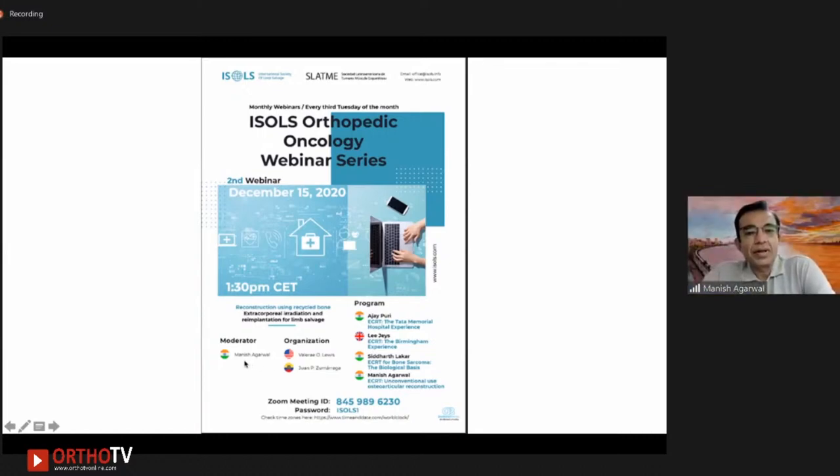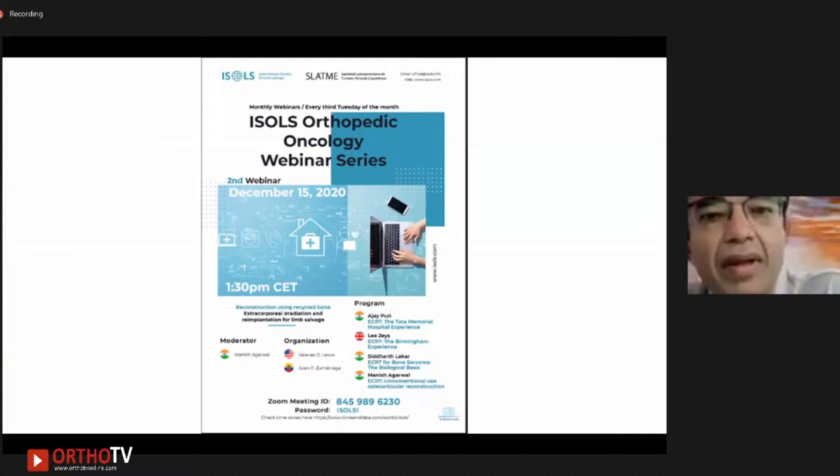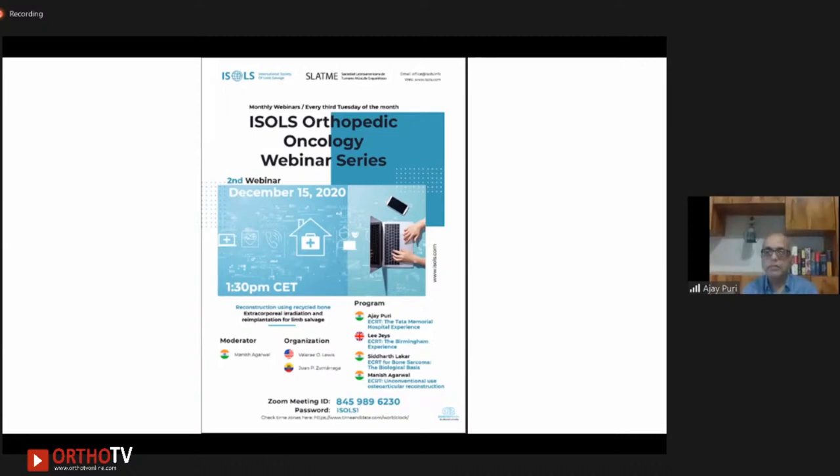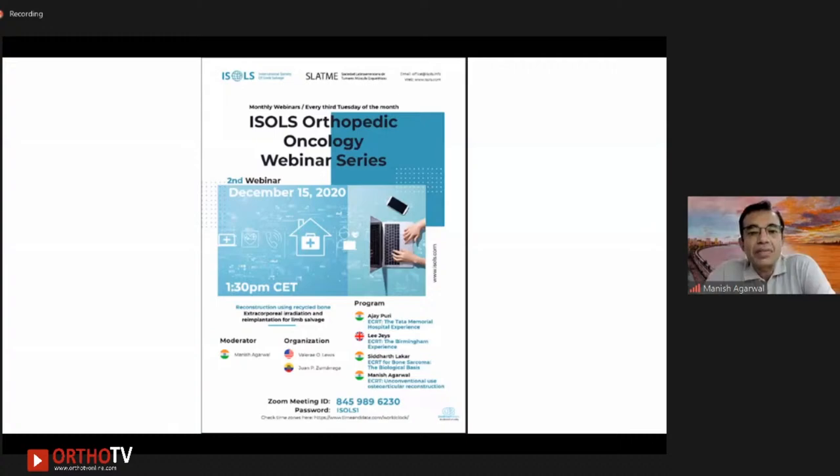Hi everybody, and welcome to this webinar series. I hope everybody is going to join in and find this very interesting. We've tried to keep this particular webinar very useful, and we hope it will have some tips which will benefit them. We know that using recycled tumor bone has been going on for many, many years. In fact, extracorporeal radiation and re-implantation was first done more than 40 years ago, but somehow very few cases have been done. There's not too much data in the literature.